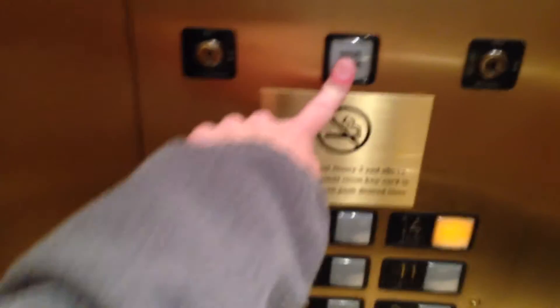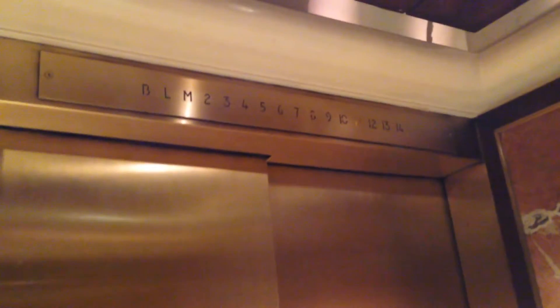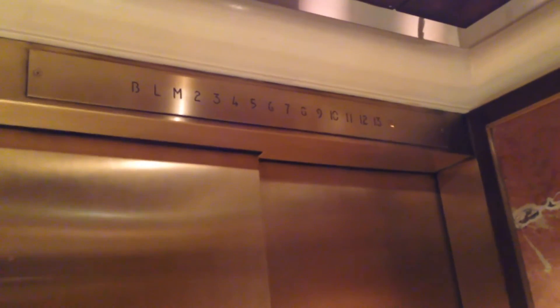Fourteen? This is weird. The door close button is out there. Capacity is 2,300 pounds. Here at 14.